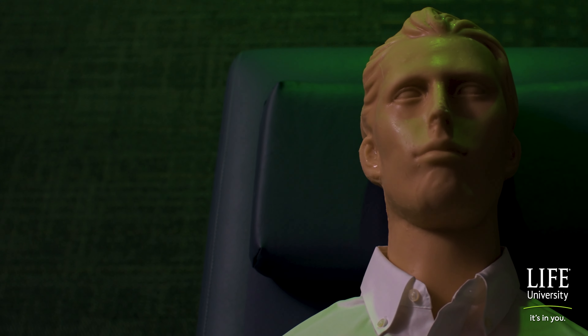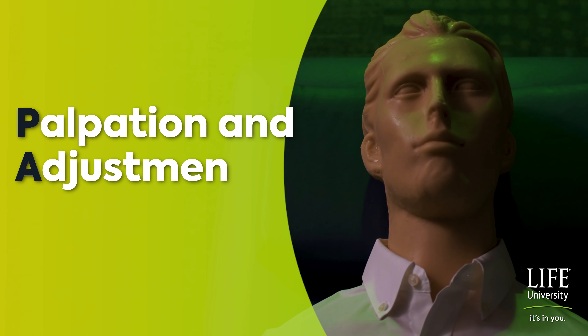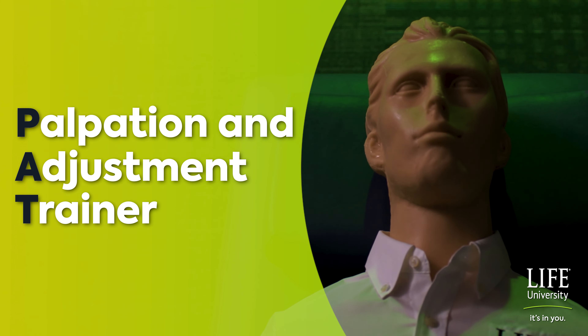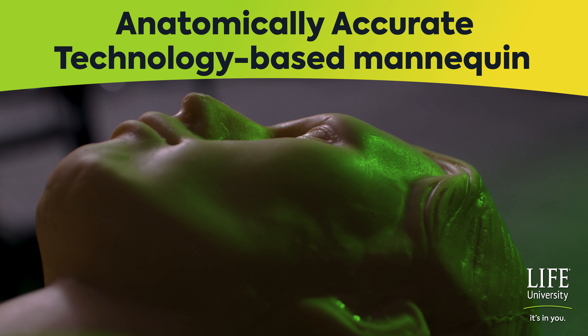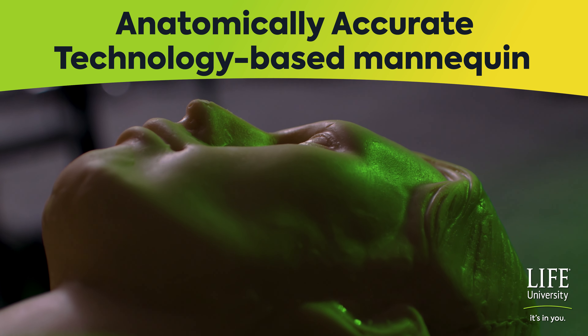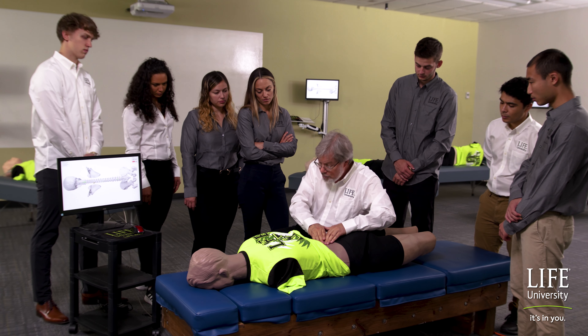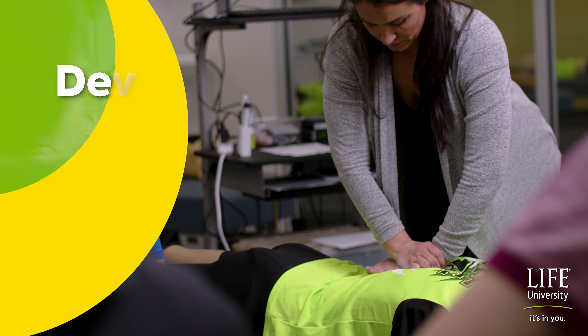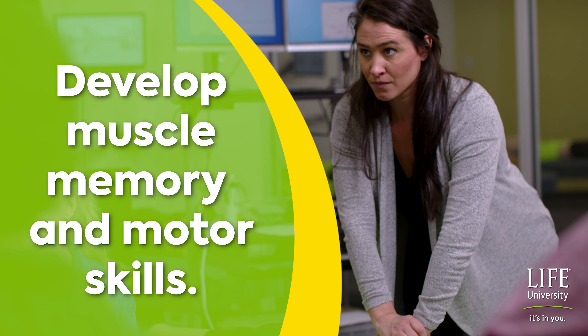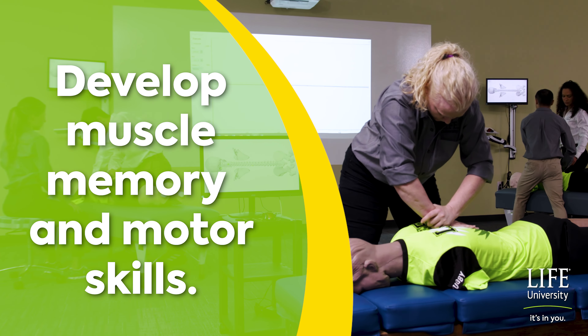Lastly, we would like to introduce you to the palpation and adjustment trainer, lovingly referred to as PAT. PAT is an anatomically accurate, technology-based mannequin designed to revolutionize the way that chiropractic skills are learned. PAT is designed to be used at the beginning of our Doctor of Chiropractic program, allowing students to develop the muscle memory and motor skills needed for patient care before starting clinical training.